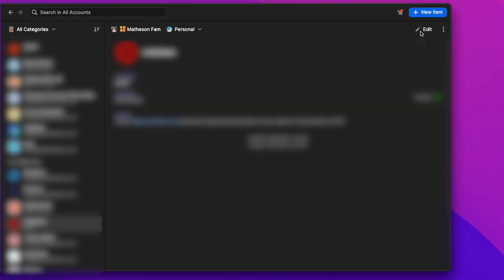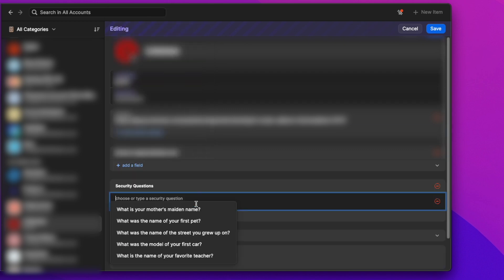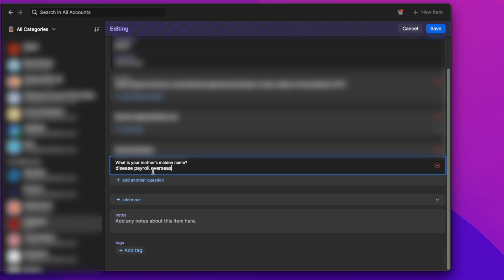1Password also helps you be more secure with features like generating unique answers to security questions. Rather than using the same mother's maiden name, first pet's name, or childhood nickname — which someone could probably find out without too much hassle — being able to randomly generate these answers using 1Password will make those accounts so much more secure by reducing the chances of someone guessing those answers to pretty much zero.